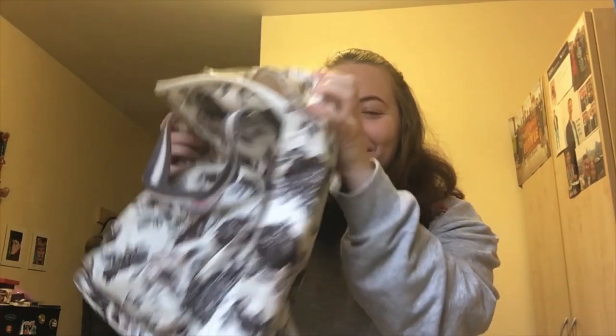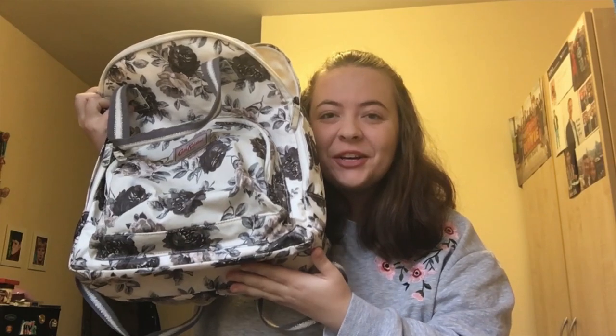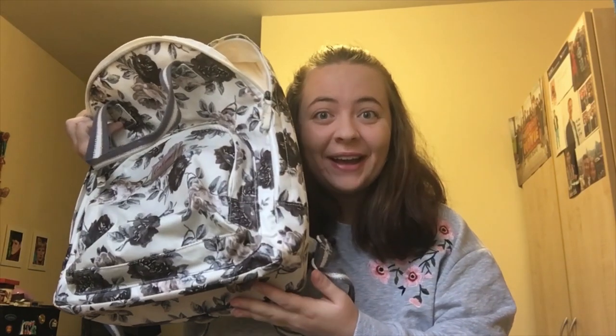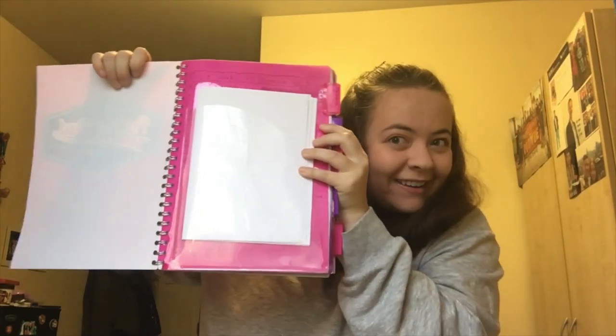This is the bag I use for uni — it's a big beefy one with two large compartments and a small one at the front. My friends got it for me in first year and it's still going strong in third year. The first thing I always take is my A4 notebook, separated into five sections — one per module for Ed Studies — with little pockets for handouts.